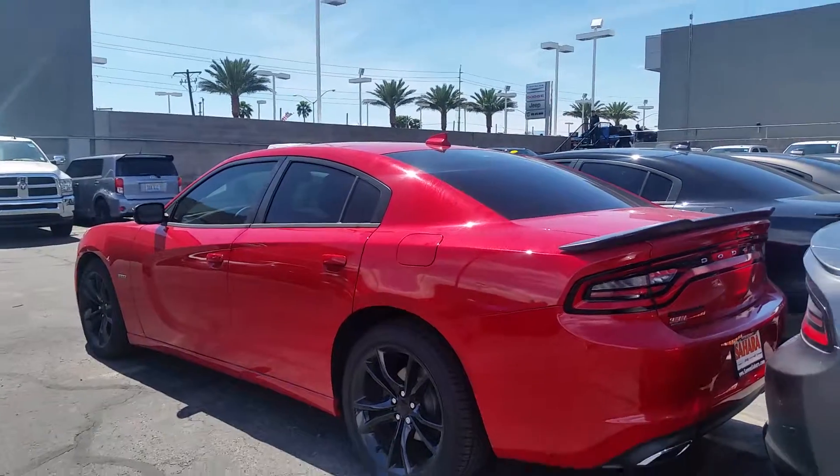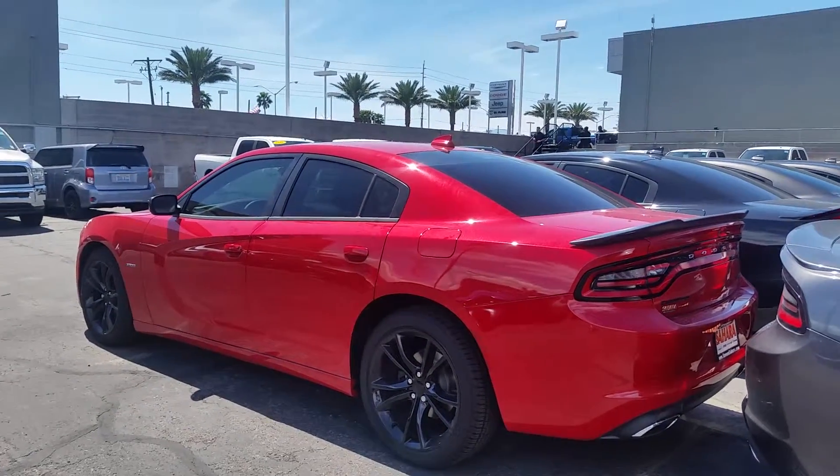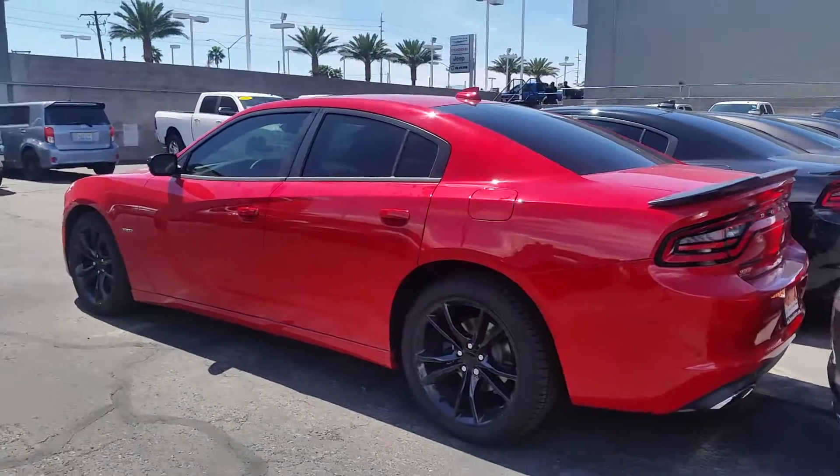This is Sahara Chrysler Jeep Dodge Ram. Call Fritz at 702-595-2716.